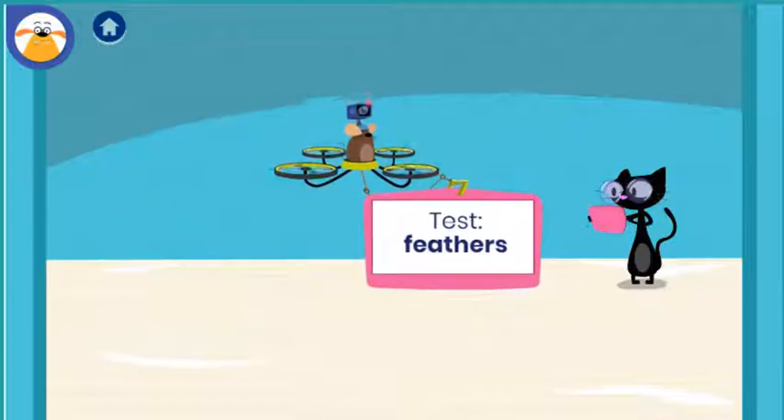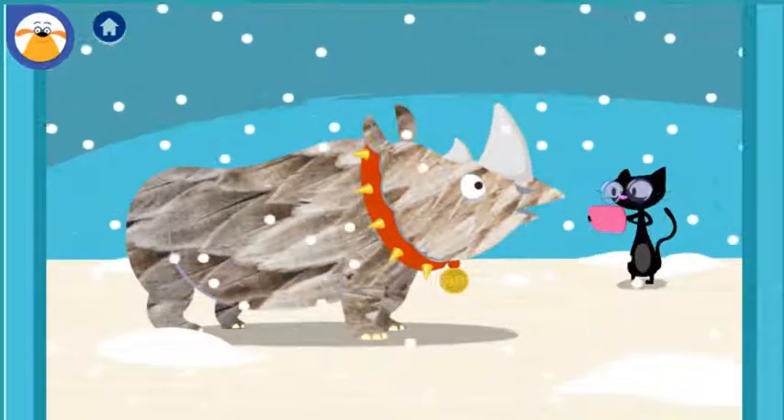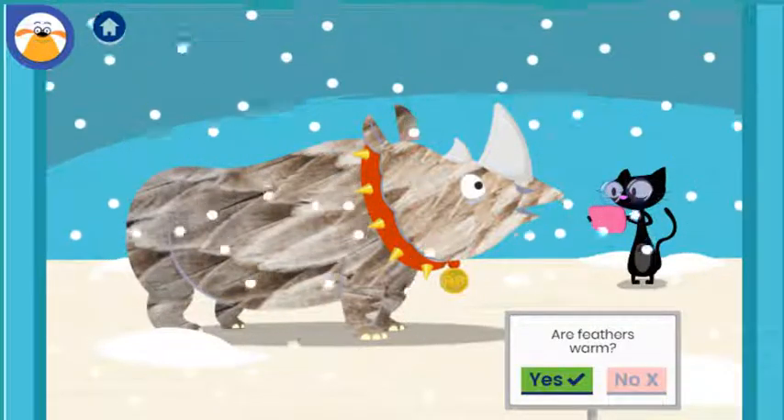What do you think will happen when you test this material? Tap to make it snow. Are feathers warm? Tap the button to think about that again.